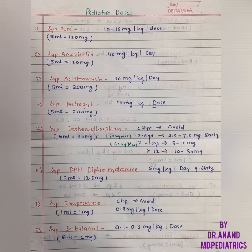Azithromycin is 10 mg per kg per day. Metrogil for diarrhea and dysentery is 30 mg per kg per day, or 10 mg per kg per dose.